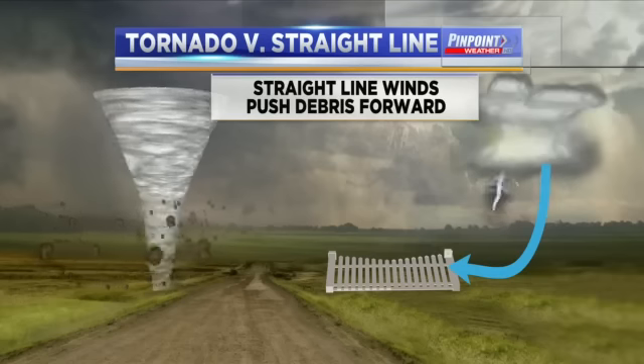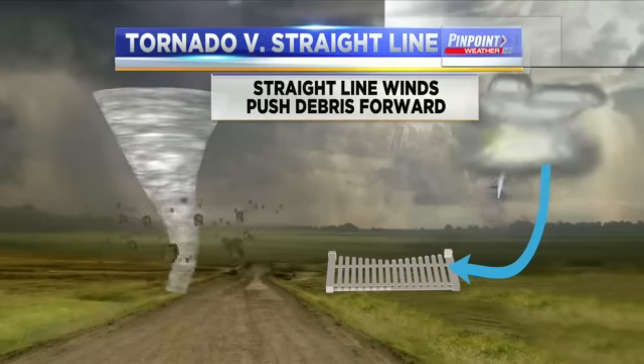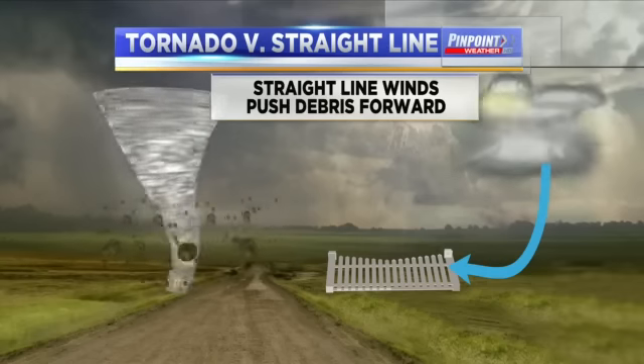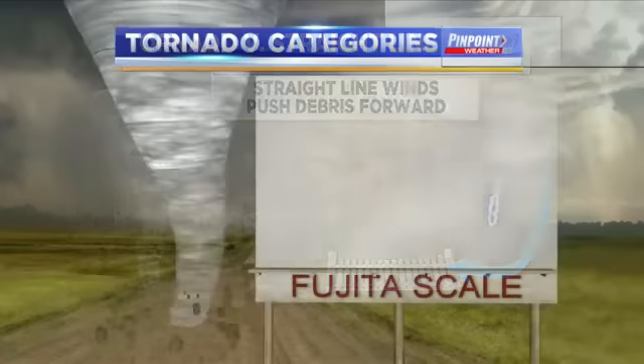They'll go and measure how far a specific piece of debris has moved. If it weighed, say, 10 pounds and it moved 100 feet, it would take a certain amount of energy for that to move that far. They also sort out the speed of the wind from that.